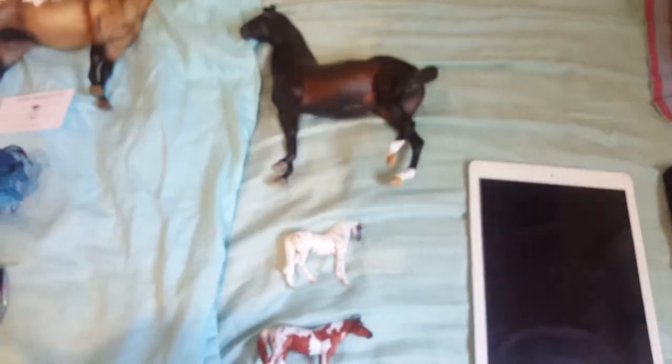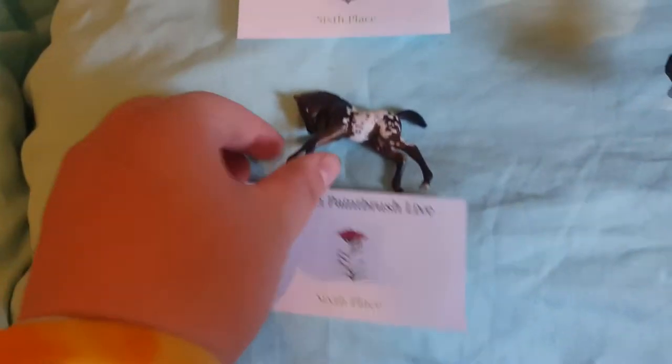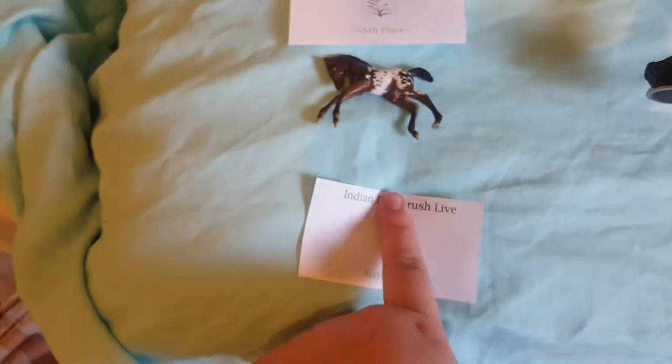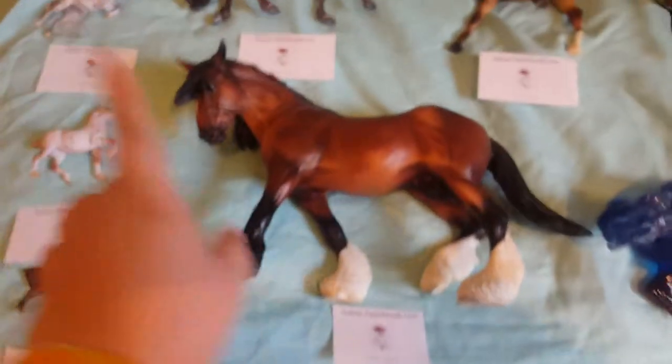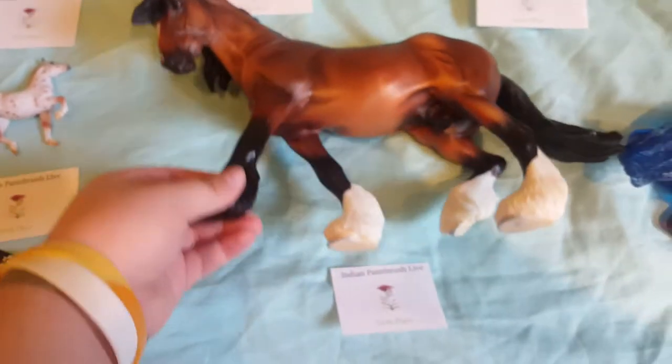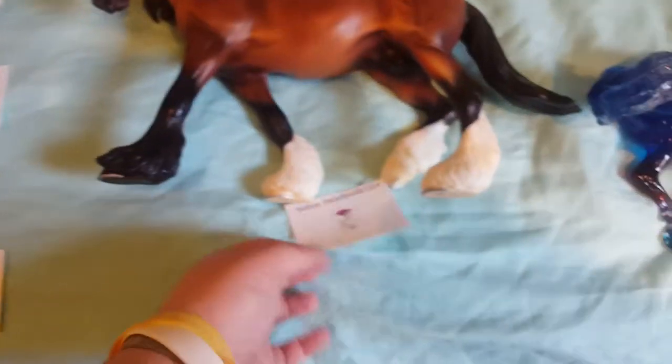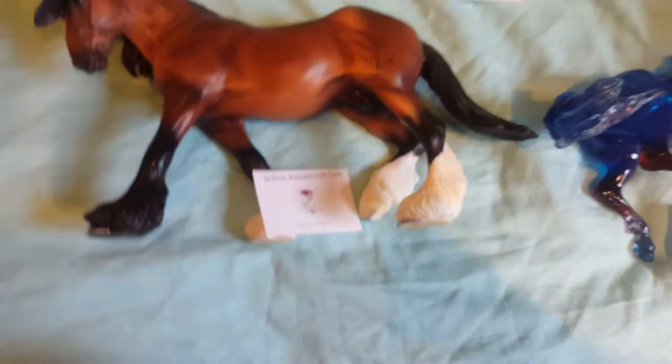These two you'll see later on in the video because I showed them. I got her at the end of the show so I didn't have time to show her, but that's okay. In the custom full division, this little girl took sixth place. In the draft division — I think he was either in Clydesdale or Shire — he managed to get sixth place.